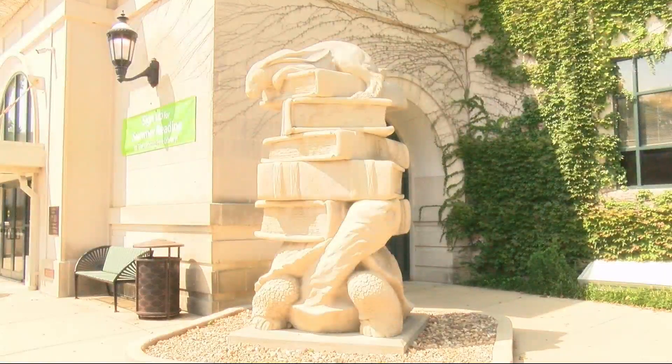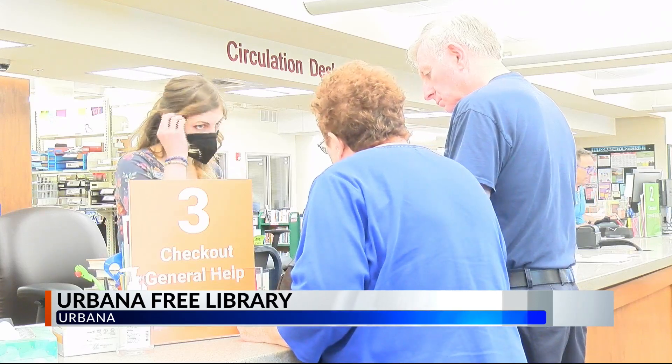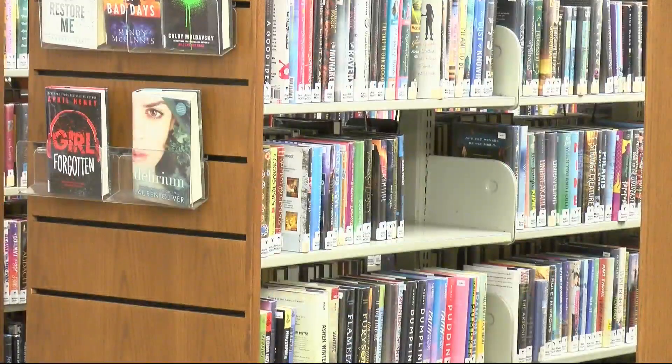Get ready to clean out your wallet and also get ready to upgrade your old library card. Next month is National Library Card Sign-Up Month, and Urbana Free Library has two new designs: one featuring the mural painted on the Cunningham Township building, and the other showing the Green Street entrance to the library.